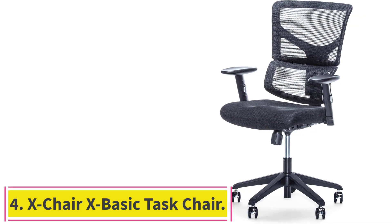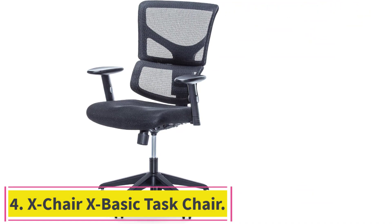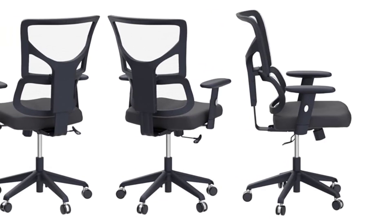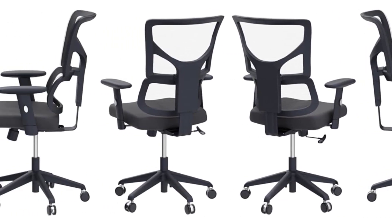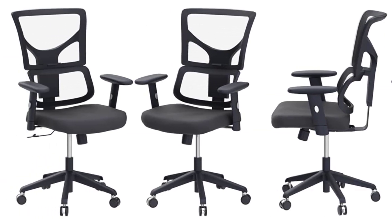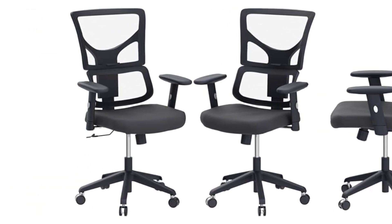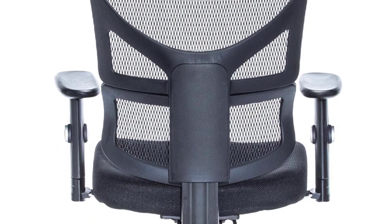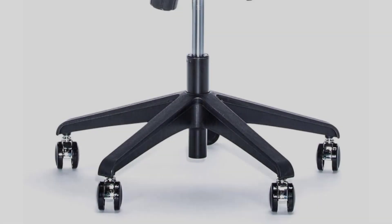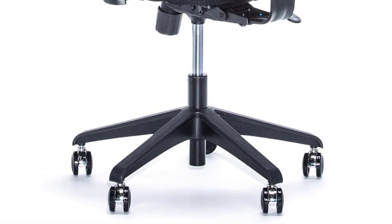Number 4: the X-Chair X-Basic Task Chair. Some may appreciate the plush feel of memory foam, but if you play in a warmer climate, it's best to go with a breathable mesh gaming chair to keep you cool, like the X-Chair X-Basic. Its flexible mesh backrest and integrated automatic lumbar support feel airy and comfortable, and its LMAX unit is worth the upcharge due to its integrated cooling fan, two massage modes, and a heating option to soothe sore backs.